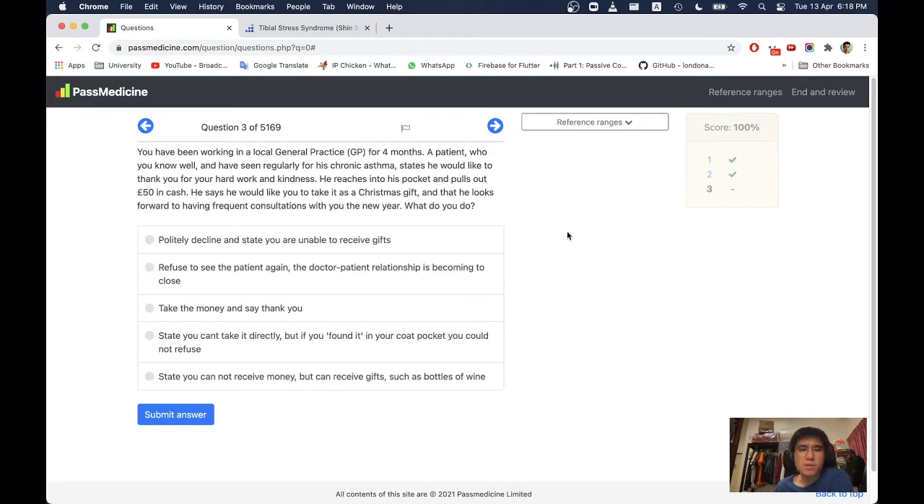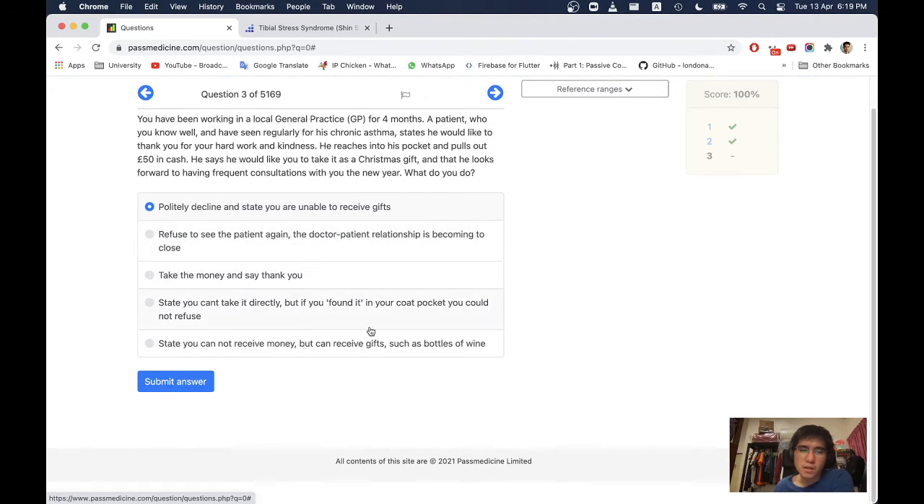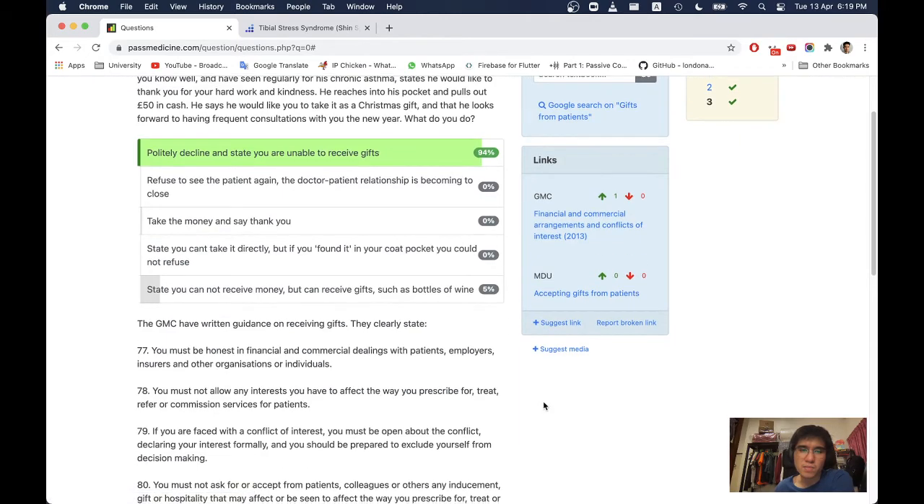Next question. You have been working in a local GP for 4 months. A patient you know well, seen regularly for his chronic asthma, states he would like to thank you and reaches into his pocket to pull out £50 in cash as a Christmas gift. He says he looks forward to frequent consultations with you in the new year. What do you do? The options include: politely decline and state you are unable to receive gifts; refuse to see the patient again; take the money and say thank you; state you can't take it directly but found it in your coat pocket; or state you cannot receive money but can receive gifts. The first option — politely decline — is the only sensible answer.